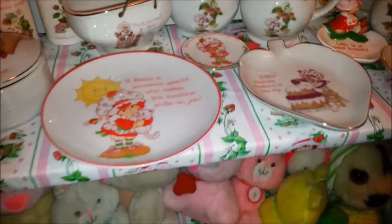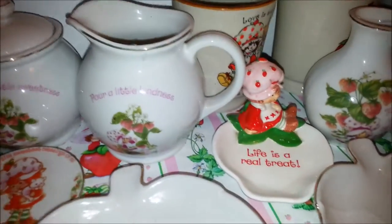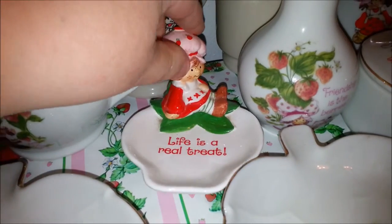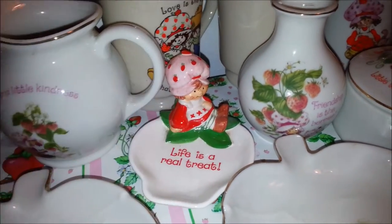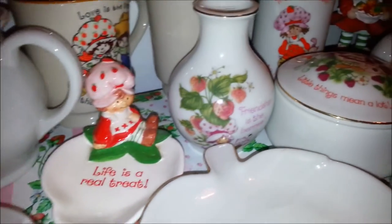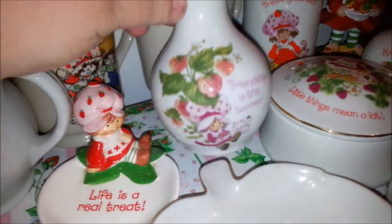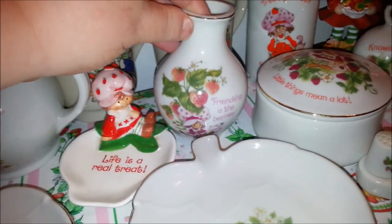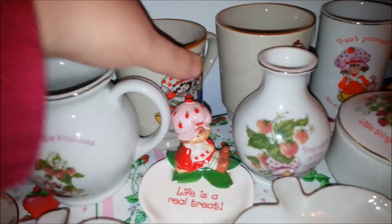And then this one I really like — she's just like a little dish, maybe for pins or rings or something.